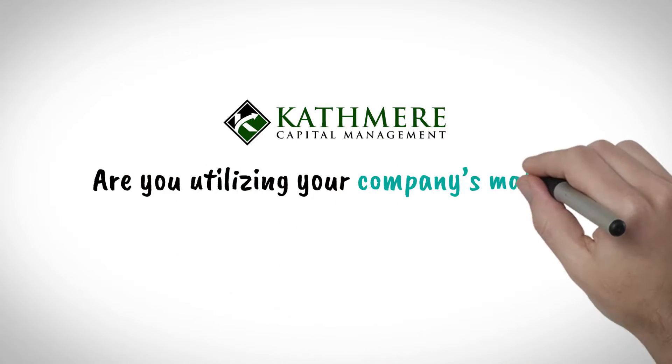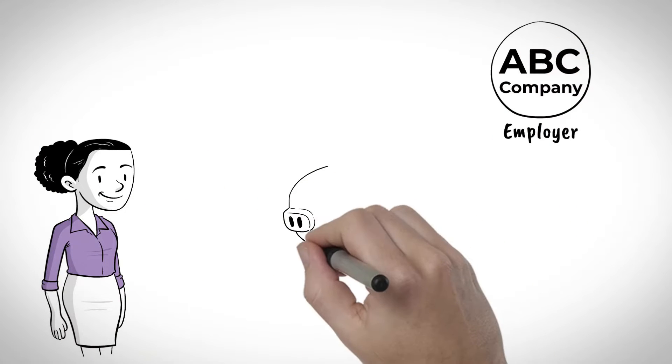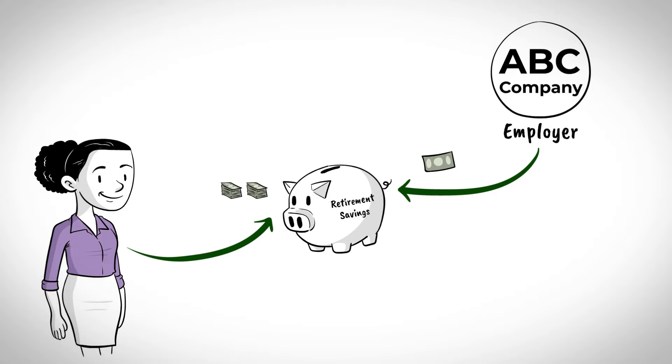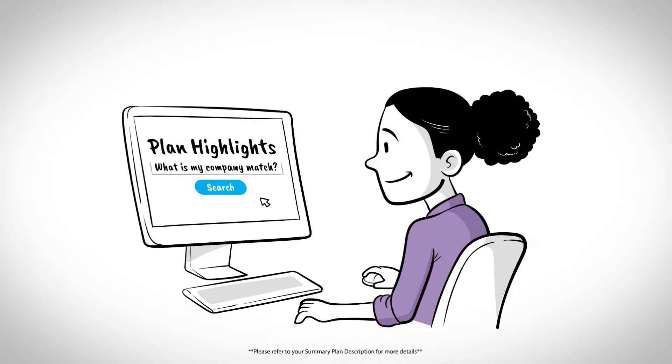Are you utilizing your company's match? A company match is an employer contribution amount which is calculated per a formula based on an employee's income and what they contribute to their retirement account. This is an important retirement plan feature that you should be aware of and take advantage of if possible.